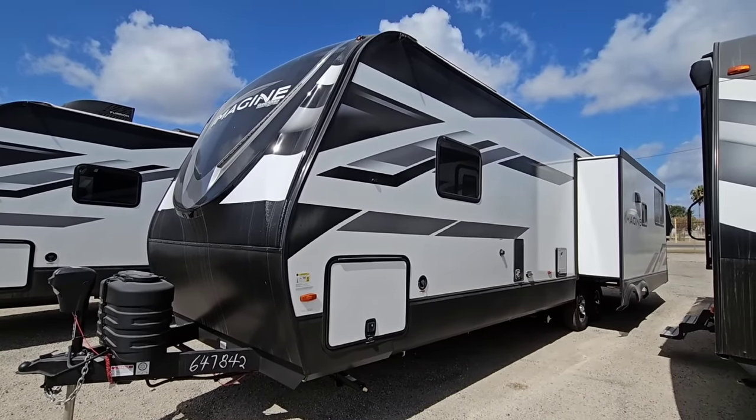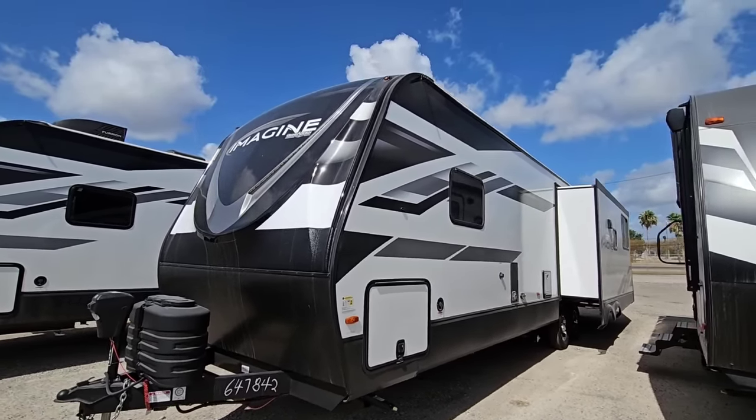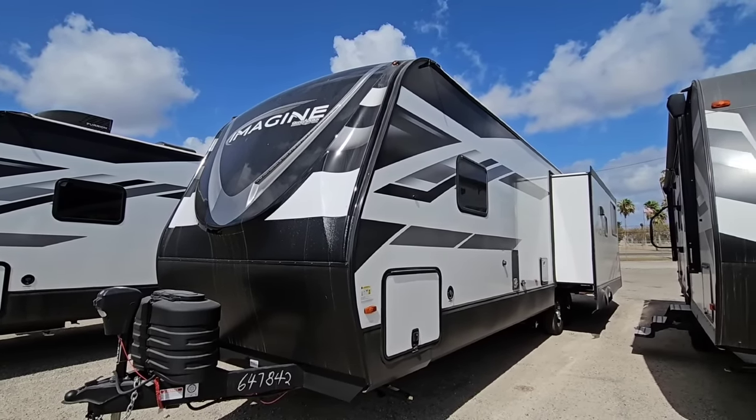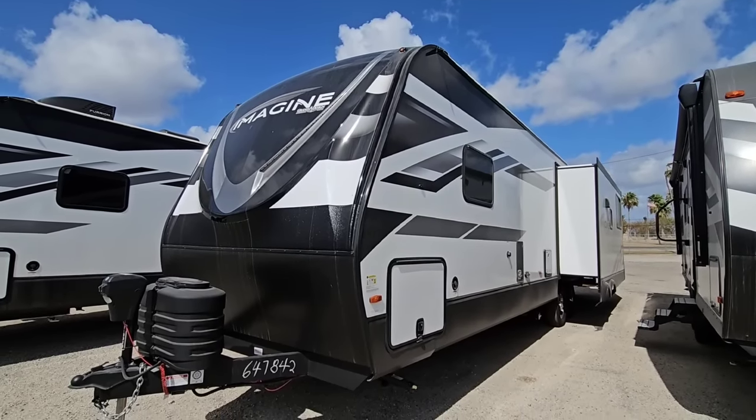What's going on guys? Today we are out here at Blue Compass RV in Corpus Christi, Texas and we're going to take a look at this brand new Grand Design Imagine Travel Trailer. This thing is super cool and has a very unique floor plan that I really haven't seen very often in travel trailers, and I think you're going to like it.